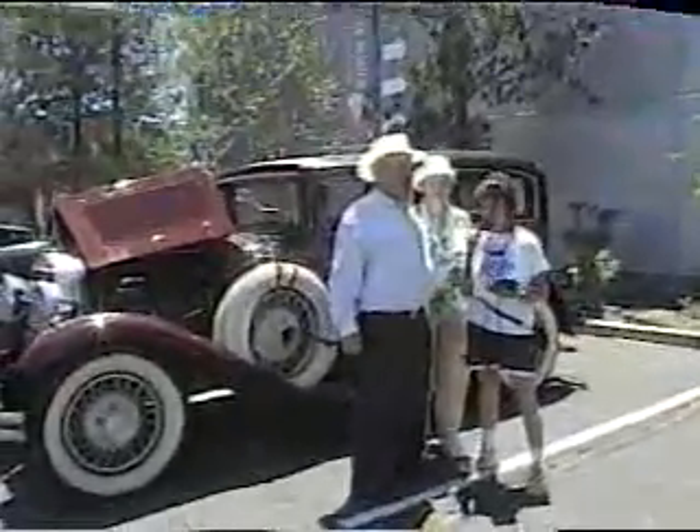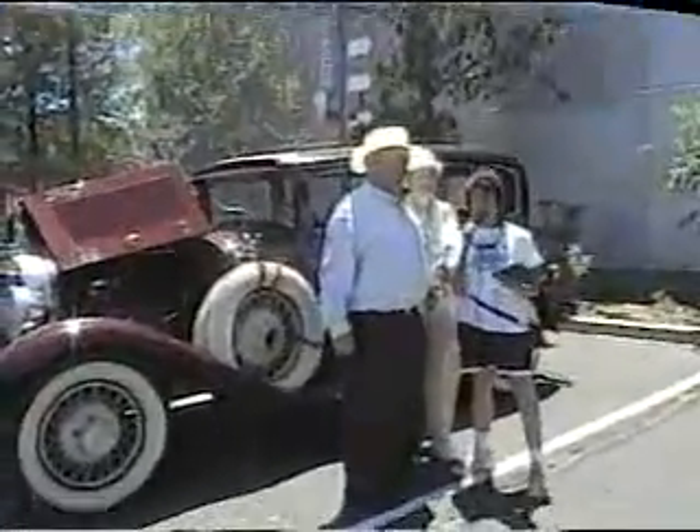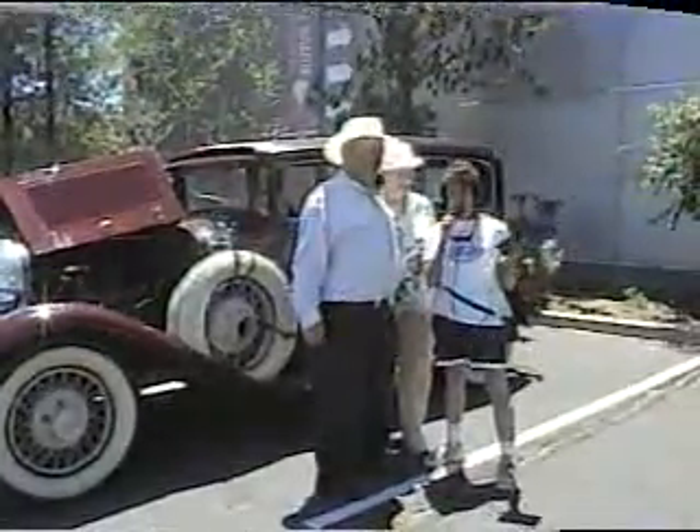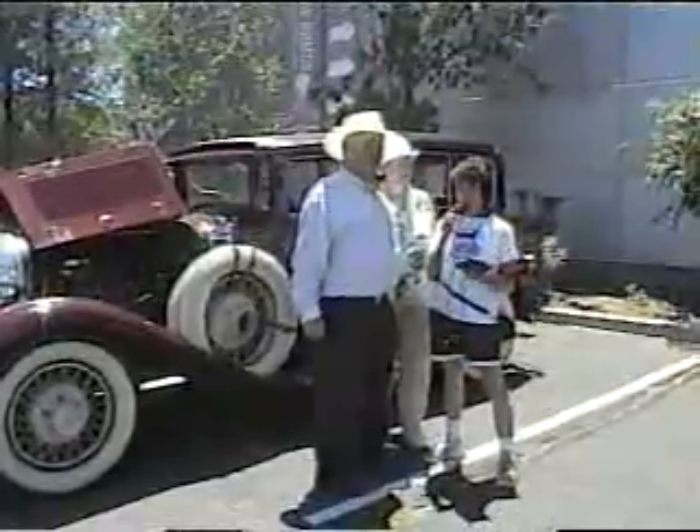We are out here at the National Automobile Museum, the Hera Collection in Reno, Nevada, live, and we've got quite the car show going on. There are so many wonderful cars here. They're just coming in all the time. They're going to be here until 3 o'clock.